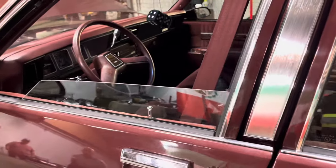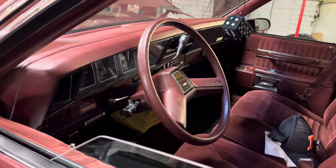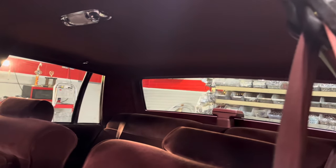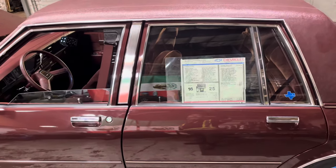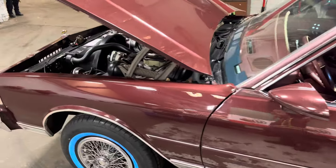He was gonna trade — he had some billets, but they were not like Billet Specialties, so they were not something that people look for right now. So yeah, he ended up just buying them off me.